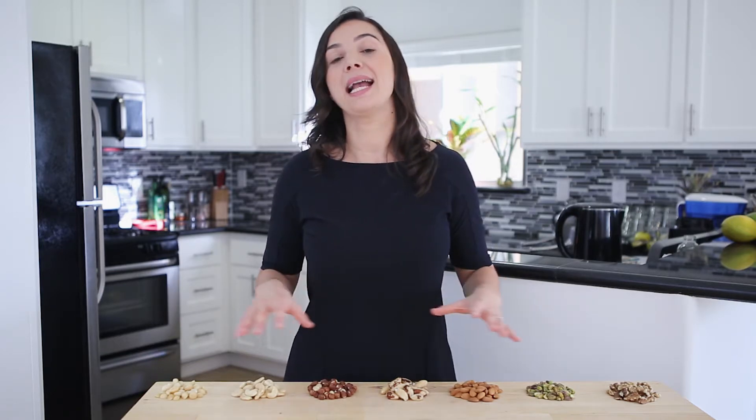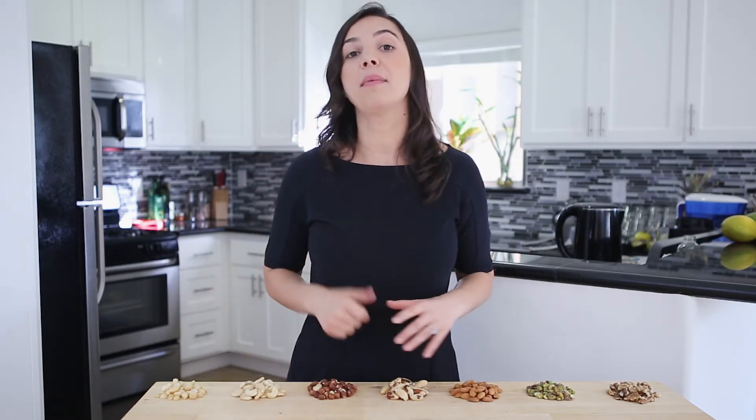Hi, I'm Flavia Niemeyer and today let's talk about nuts in the Whole30 program. First of all, even before talking about the ones I have here, let's talk about peanuts.